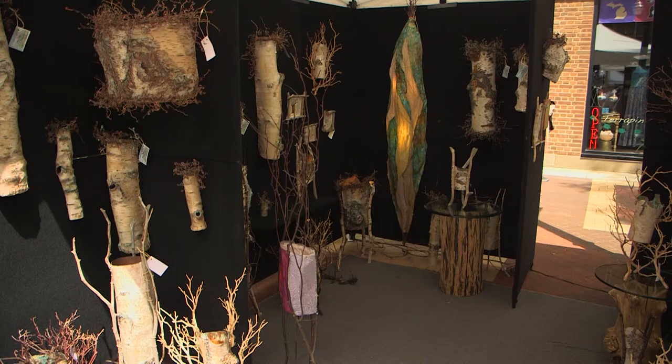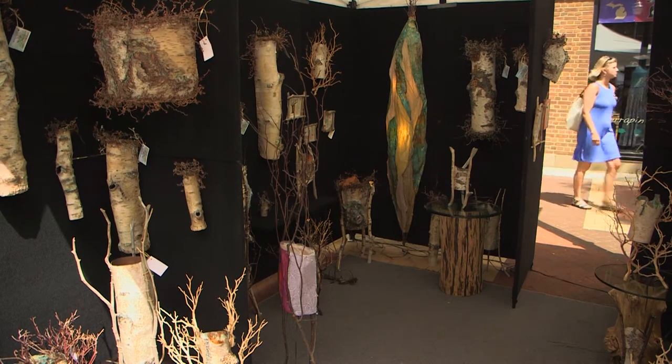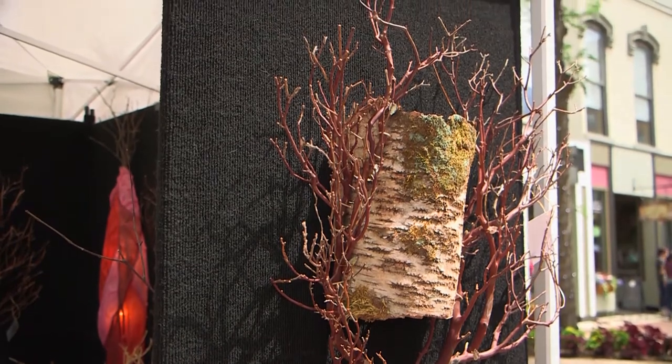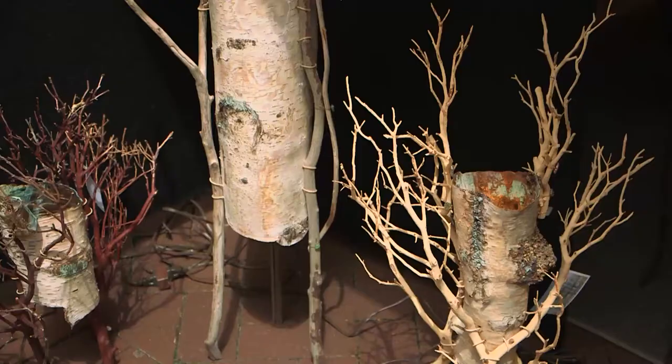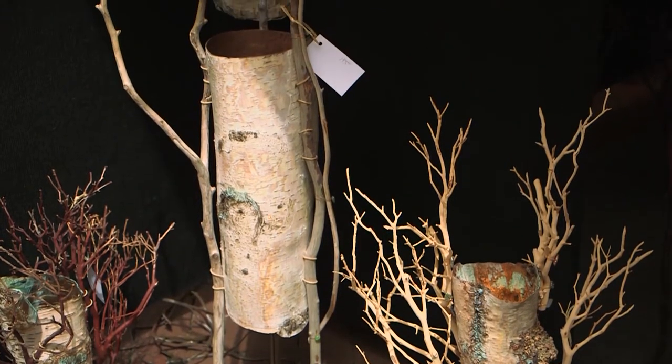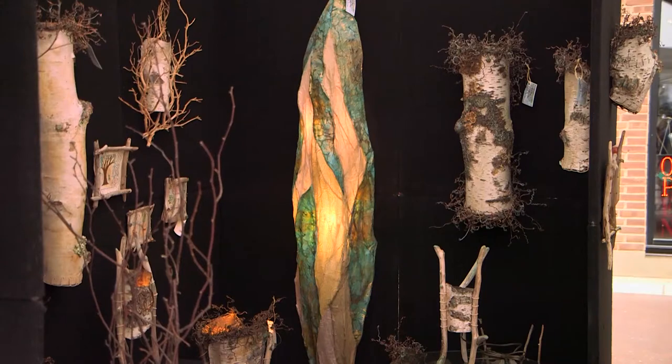It's primarily birch bark. I collect most of the materials myself, and the birch I take from felled trees. I'm looking for a piece at the right stage of decay, something interesting that will hold up when I get it back to the studio. Then I've used various techniques to reinforce it — if you look at some of the pieces, there's cheesecloth, acrylic mediums, copper and patina finishes.